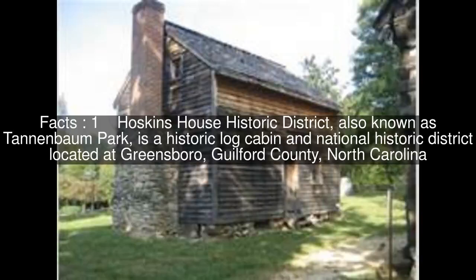Hoskins House Historic District, also known as Tannenbaum Park, is a historic log cabin and National Historic District located at Greensboro, Guilford County, North Carolina.